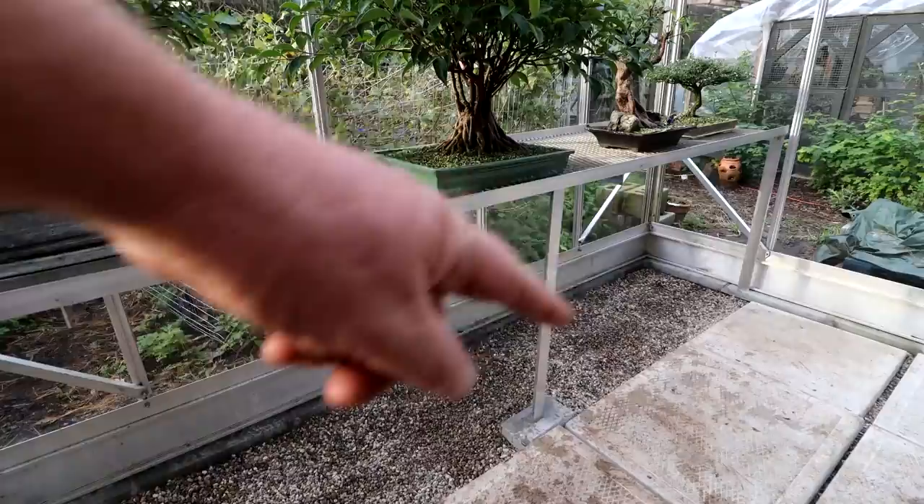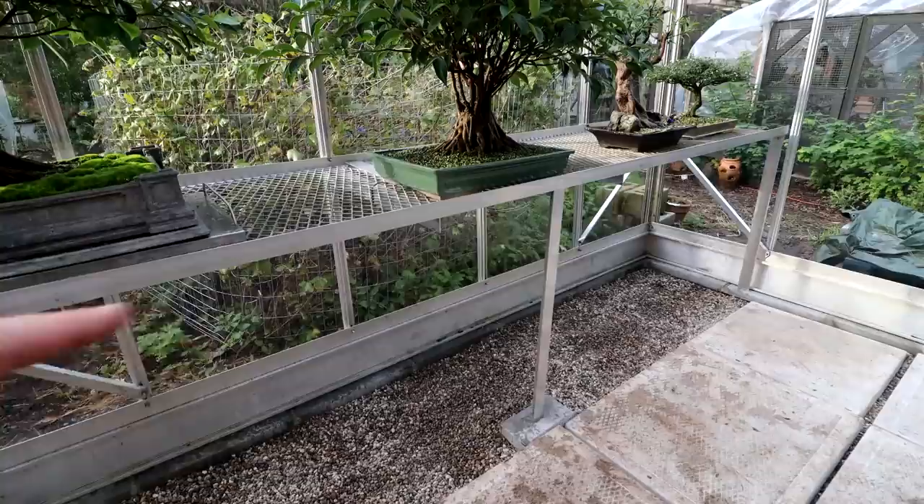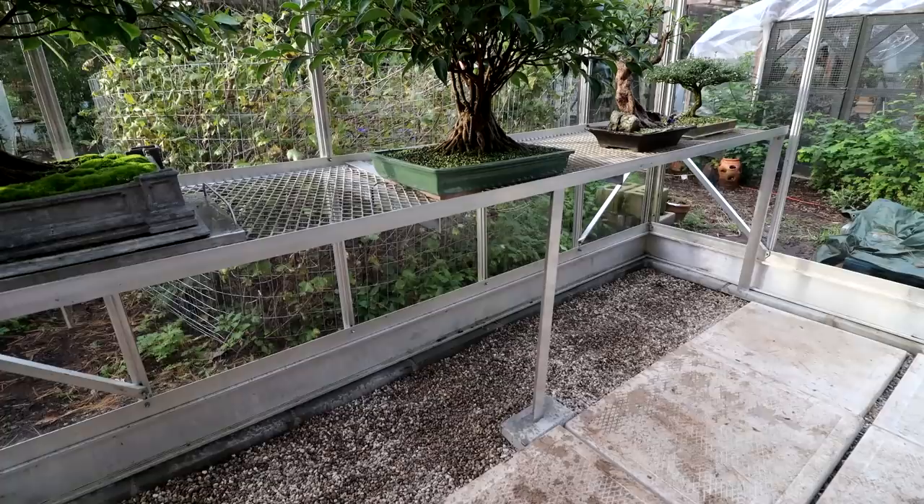I was thinking I could even place trees along the gravel and create a double-decker tiered system. I think they would get enough light — more light than they would get indoors, that's for sure. That would really increase the number of trees in this greenhouse — I could have the double-decker on the floor and on the shelves.